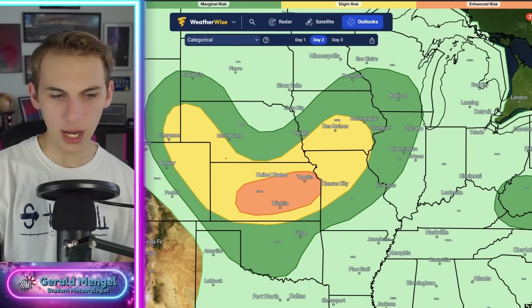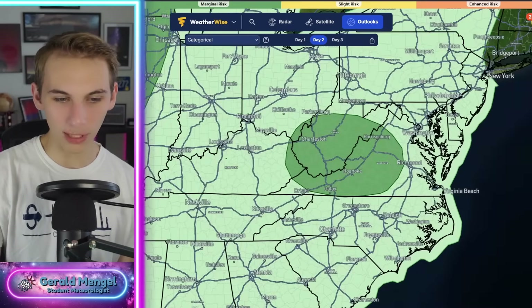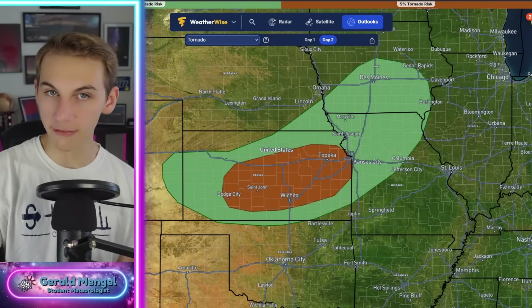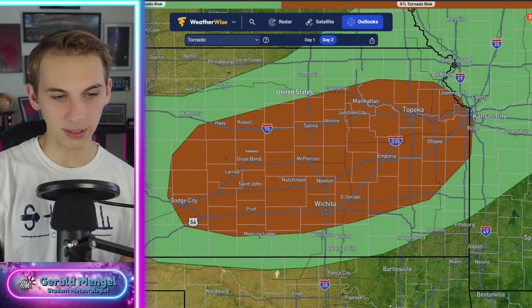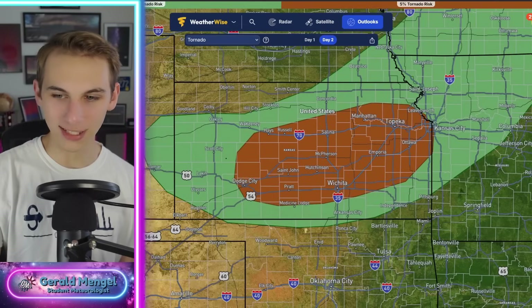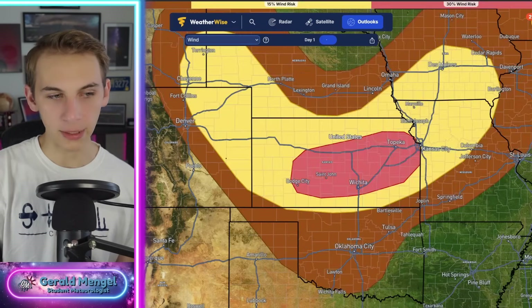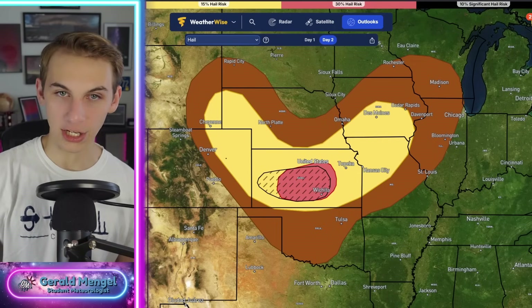Tomorrow is another day of severe weather — that's when the storm system really begins to take shape. Another enhanced risk for Wichita, Topeka, Dodge City, St. John — you can see that almost smiley-face risk tomorrow. There's another little area to watch in West Virginia and Virginia itself. The tornado threat tomorrow — we've got that 5% area for Topeka, Wichita, Dodge City, St. John, back toward Great Bend, Salina, Hayes, Manhattan — basically much of Kansas, where we could see a spin-up tornado or maybe even one that lasts a little longer. The hail threat is also there tomorrow, and the wind threat as well, with significant straight-line wind possible in the hatched area of central Kansas.